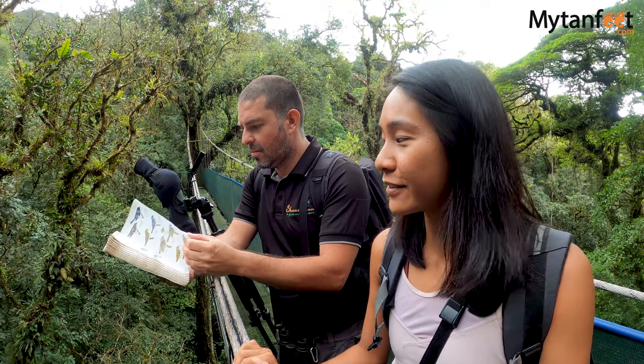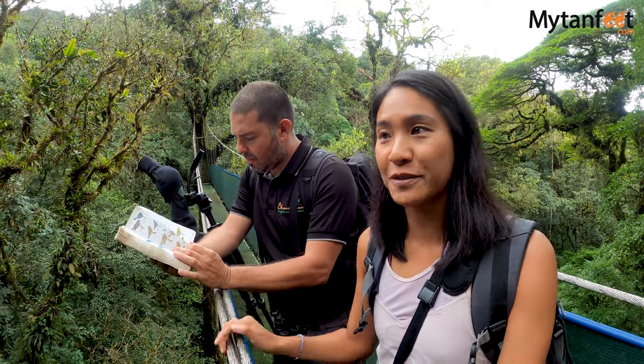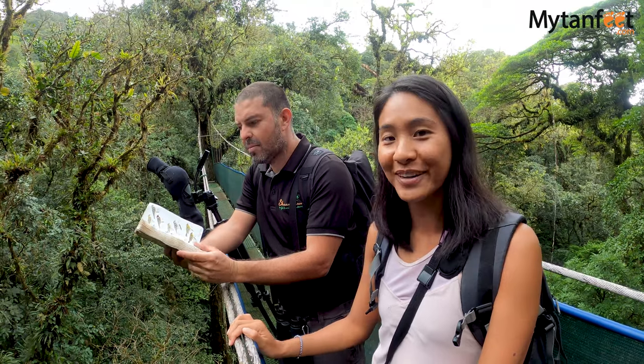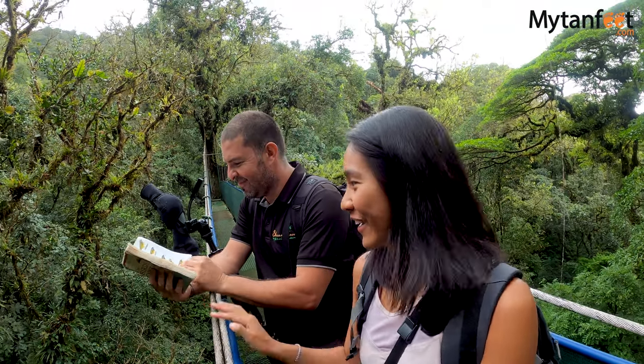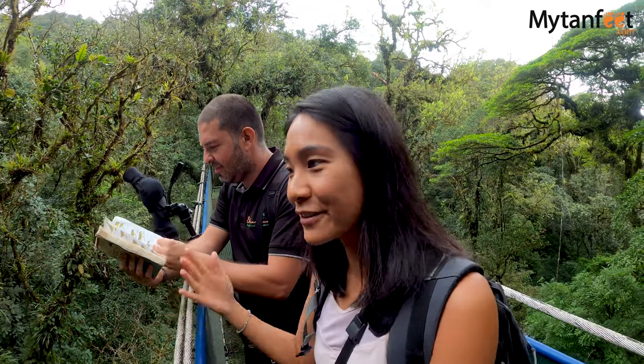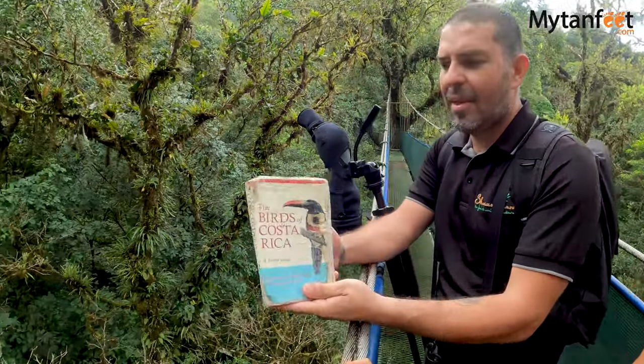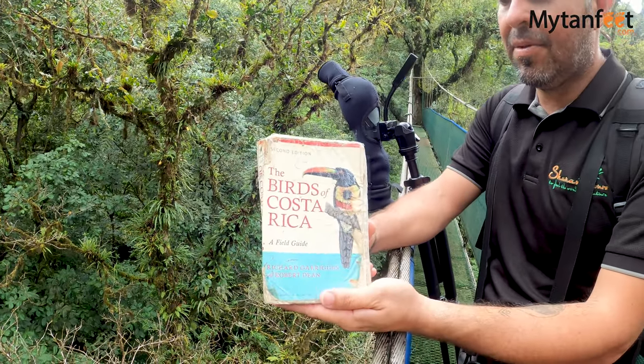Whenever you're with a guide who's really into birds or a birder, he always has his book and he'll show you which one it is — this is what we're always looking at when we're not walking. We have to know what we saw. What book is that, Randall? The Birds of Costa Rica.